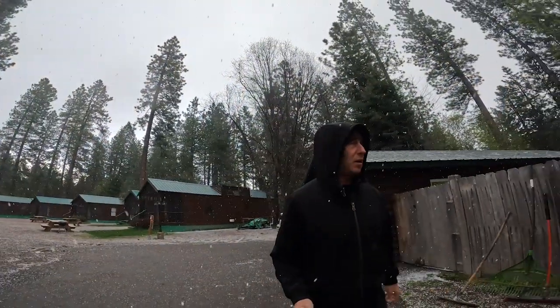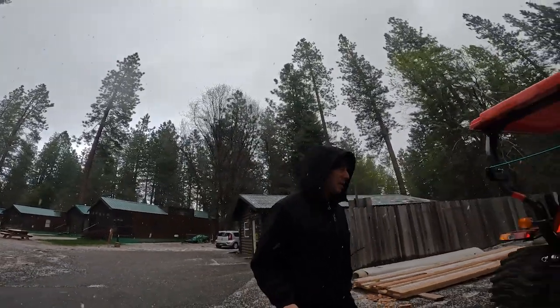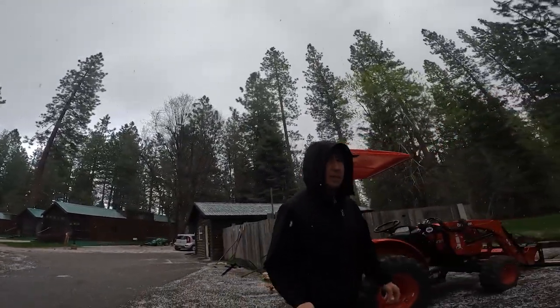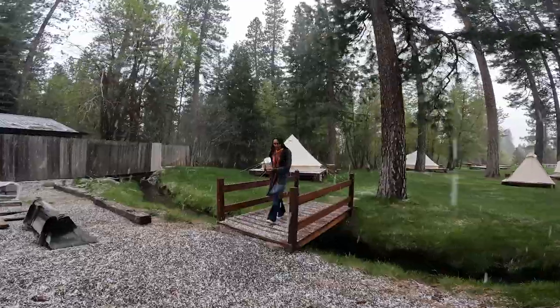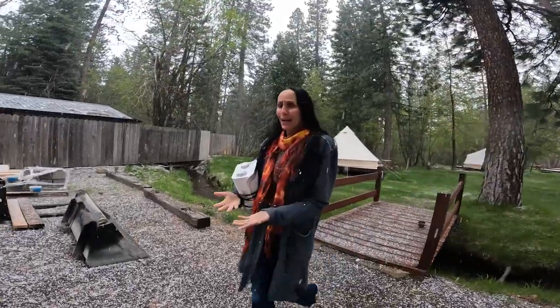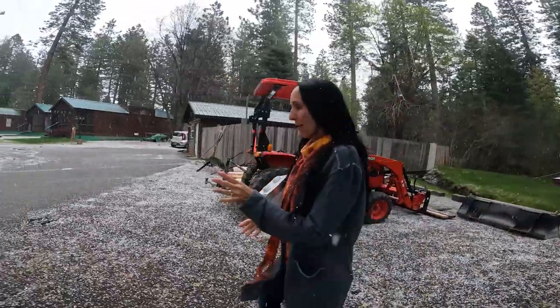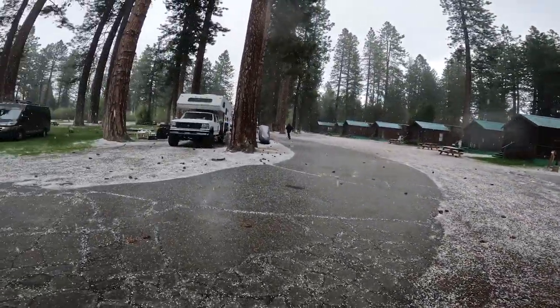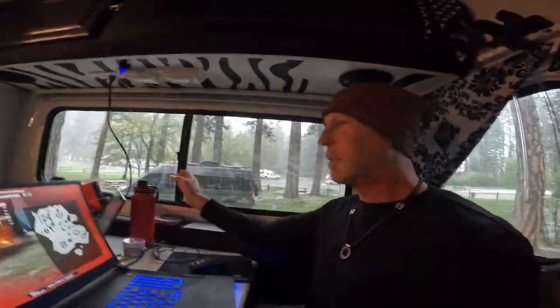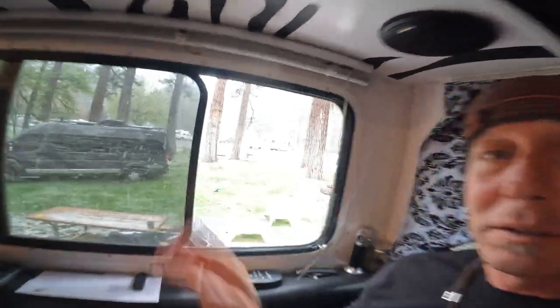Someone had to walk in the snow to go get a heater out of one of the glamping tents. Now she's walking in the snow and the rain. What is wrong with this picture? This is just so wrong. Now it's fully snowing.